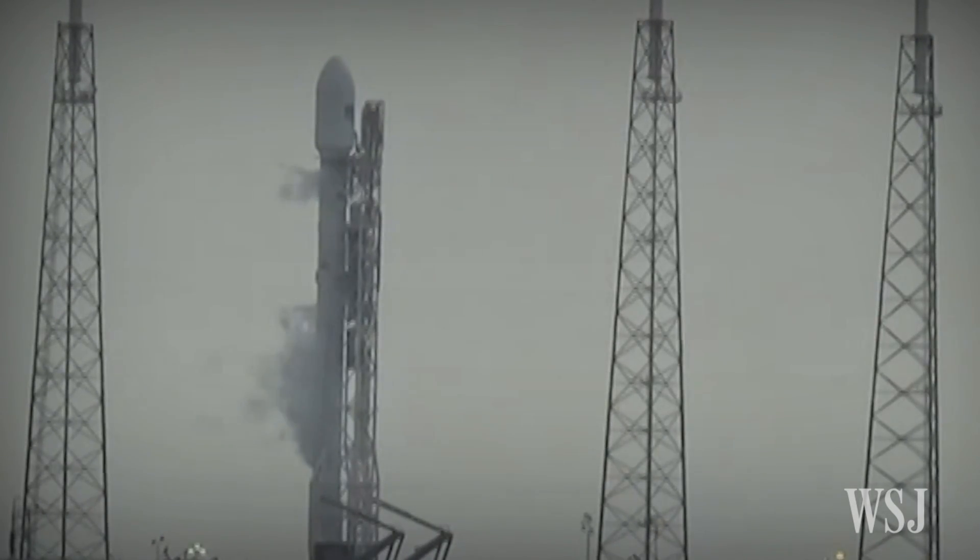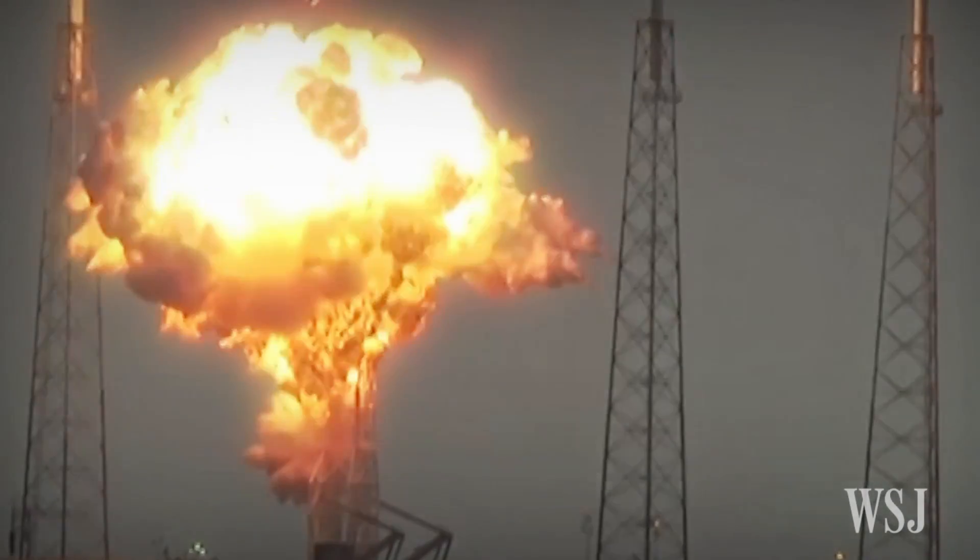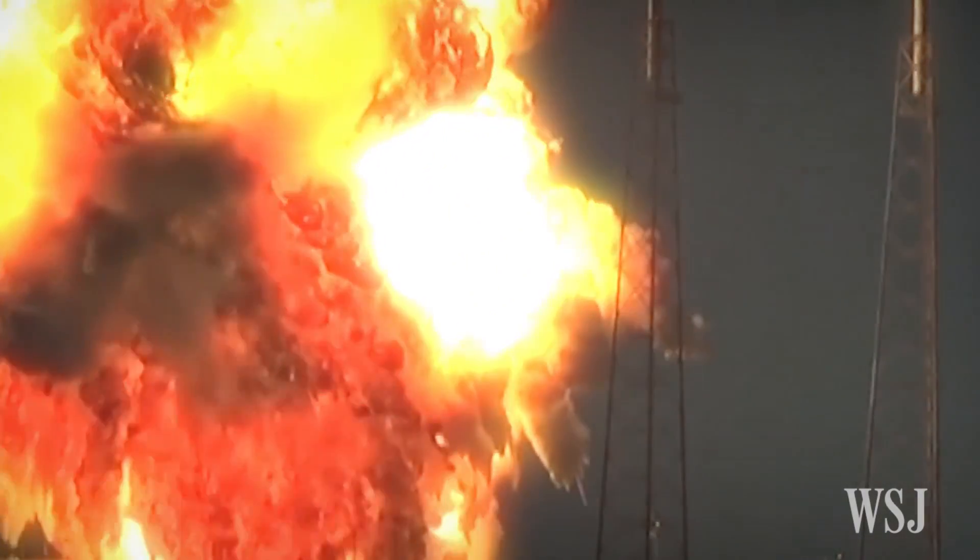SpaceX has identified the likely variables that led to the launch pad explosion of its Falcon 9 rocket back in September. Here's what the company says happened.